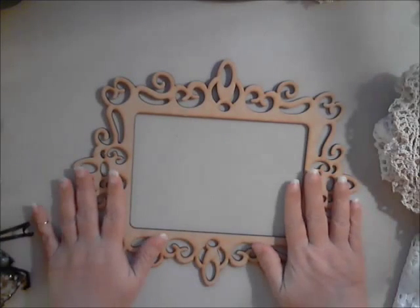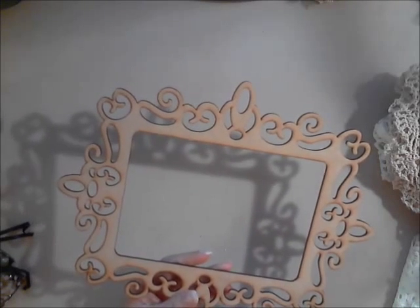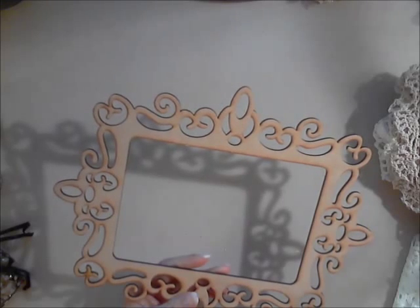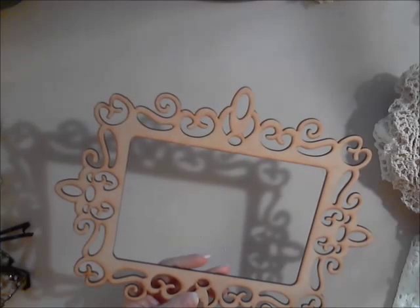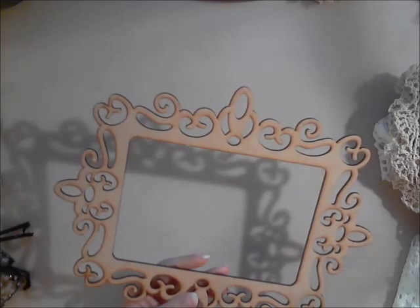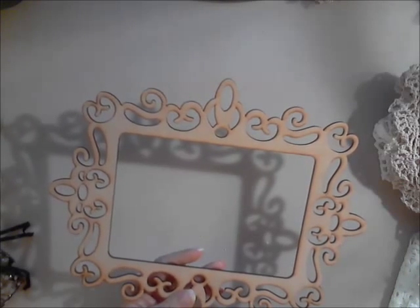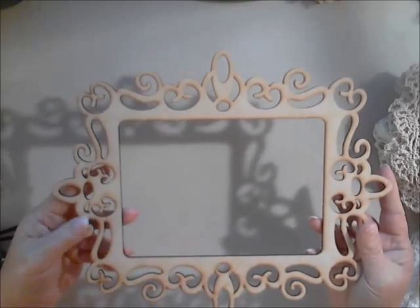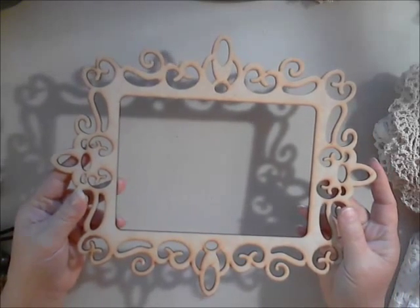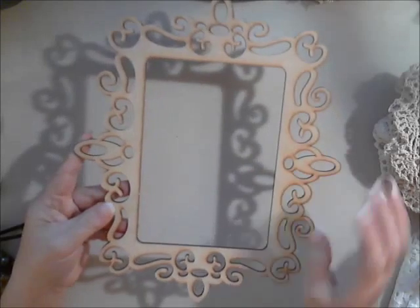Next we have a 5x7 scrolled MDF frame. The opening is five by seven, and it also comes in another style and a five by seven dot frame. I think these would be perfect to put on the fronts of an album, or if you're wanting to make a family photo for gift giving, get a little easel and set it right on.